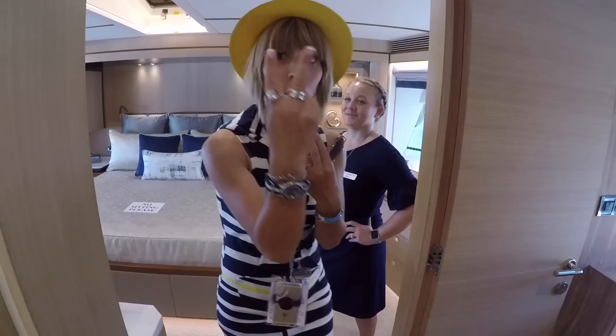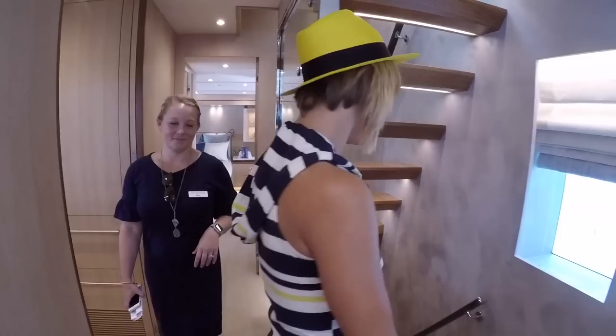An on-deck master on a 77-foot yacht is pretty unheard of, but for us to achieve this was fantastic — the windows, the amount of light, the space, two closets. Amazing.